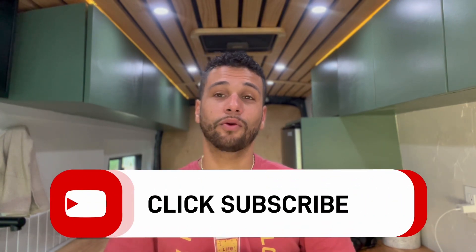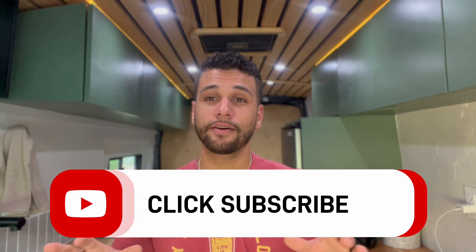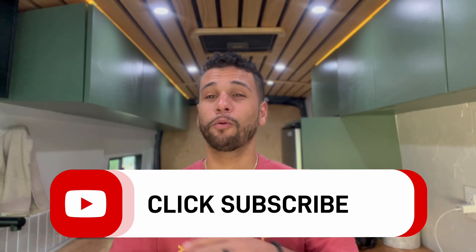We want to bring you guys along for the ride, so be sure to click that subscribe button, the bell notification, and all that good stuff. I really appreciate you guys for watching. I hope everybody has a Merry Christmas — see you guys in the next one!